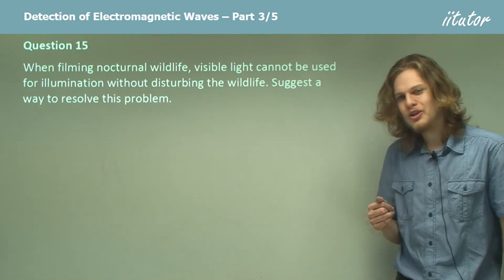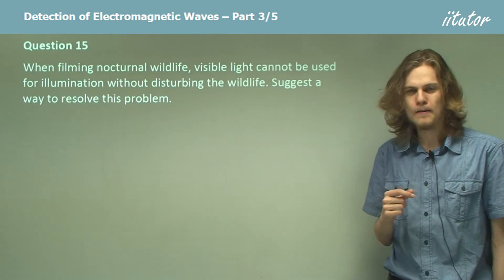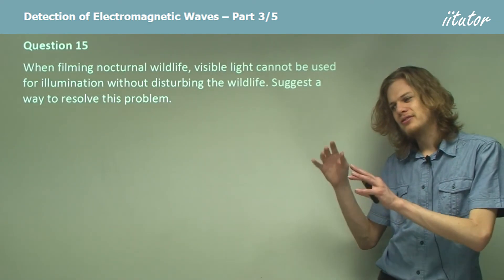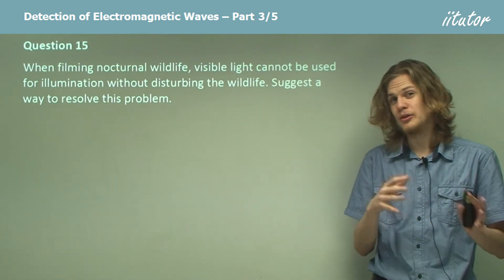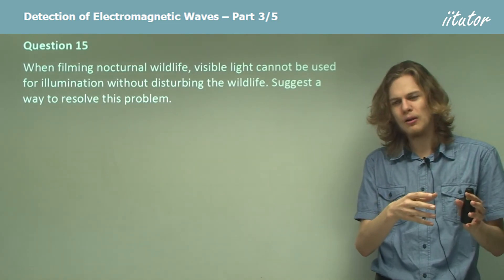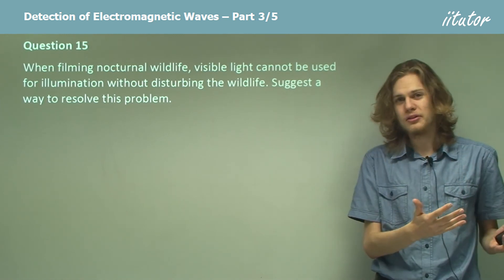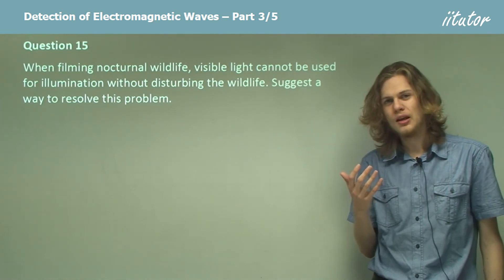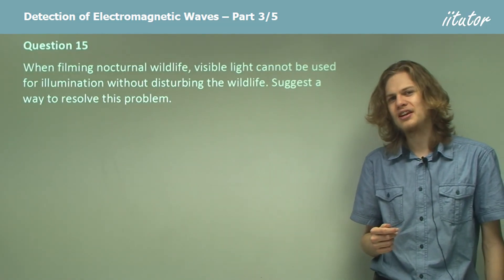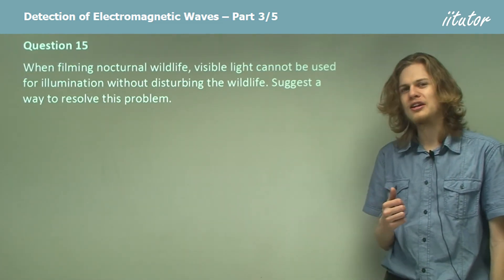The answer is to use a different sort of electromagnetic wave. If we use gamma rays or x-rays, aside from being extremely dangerous, we won't see the subject of the film very well, because to x-rays and gamma rays, flesh and blood is transparent — only bones reflect. So we'd be seeing skeletons rather than little nocturnal animals running around, which would probably not be very popular in a nature documentary.